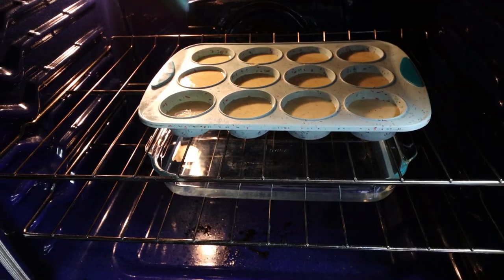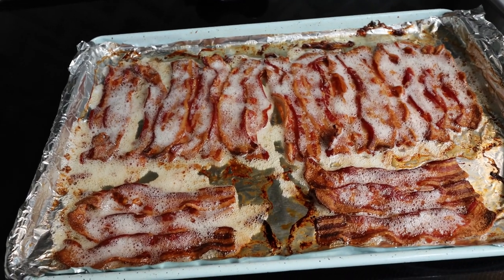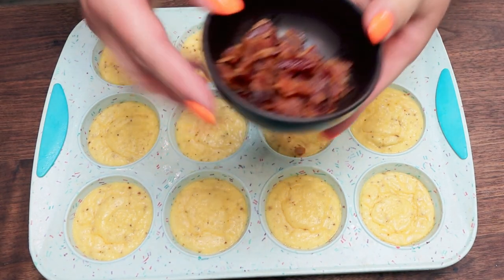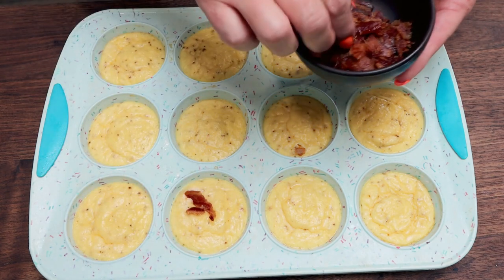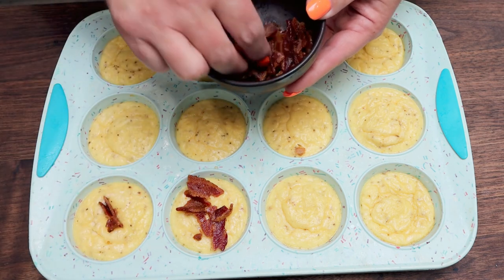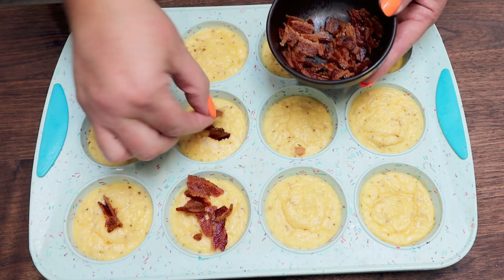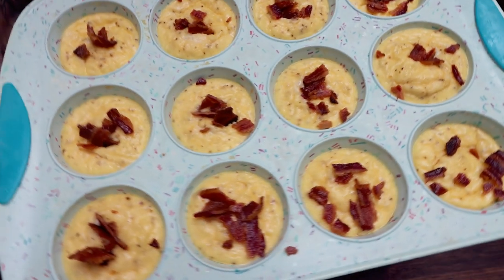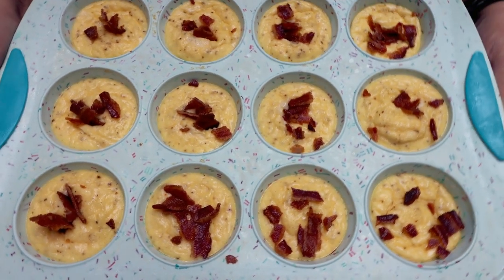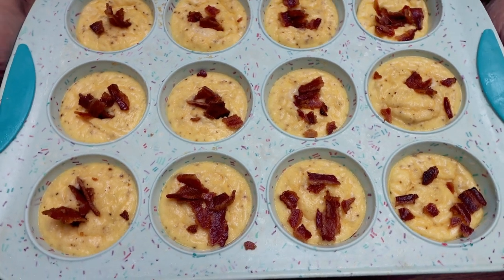Our oven is set at 300 degrees. I just pulled the bacon out and reduced the heat. We're going to allow the egg bites to cook for about 20 to 23 minutes or until the eggs are set. I just pulled out the egg bites and I have my four pieces of crumbled up bacon. While they're still soft, I'm going to pop a little bit of bacon on top of each egg bite. You can also put the bacon on before they cook, whatever your preference is. I'm just poking the bacon down into the bite so that it stays.